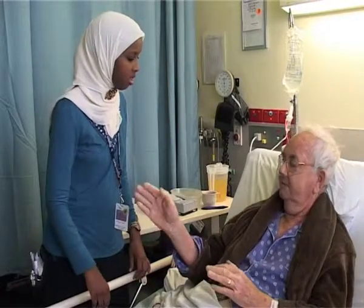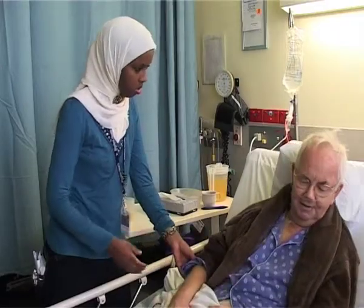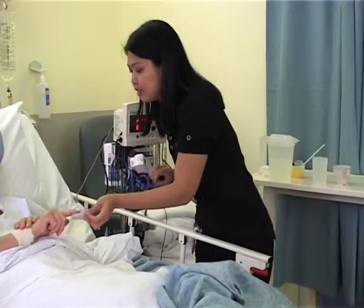Fathia and Lucia both work together at Western Hospital. Fathia is a Division 1 nurse and Lucia is a Division 2 nurse. So what's the difference?